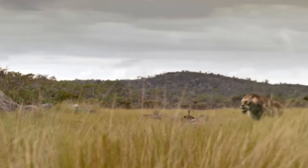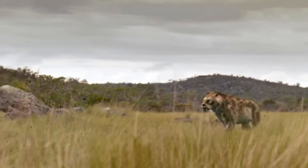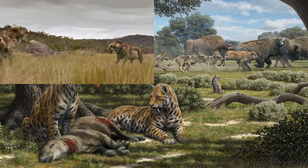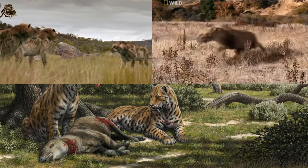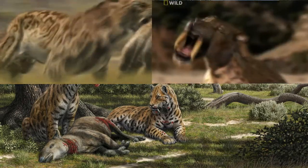Smilodon has been featured in a plethora of movies, TV shows, and documentaries, all focusing on this amazing cat, like Walking with Prehistoric Beasts, the National Geographic Channel original Prehistoric Predators, and not to mention Prehistoric Park.